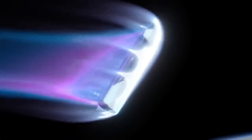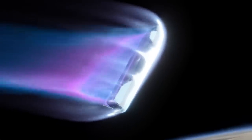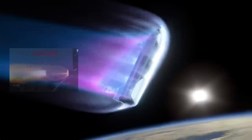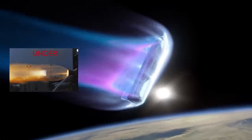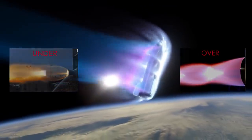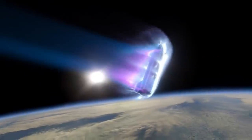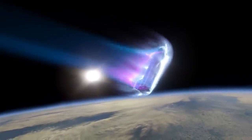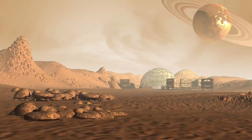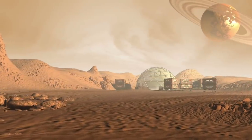The problem aerospike engines are addressing is that any fixed nozzle will have optimal performance at only one pressure. Everywhere else, the nozzle will be underexpanded at lower pressure, or overexpanded at higher pressure. On the moon, a vacuum nozzle is fine. But if you land on Titan and fire one of these, where the surface pressure is 1.5 times Earth's atmosphere at sea level, the instabilities could destroy your ship.